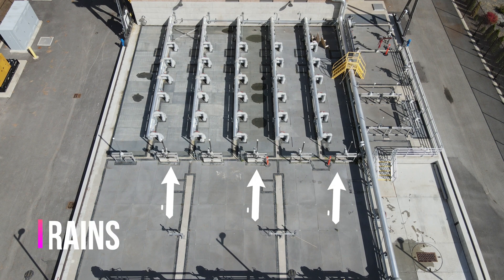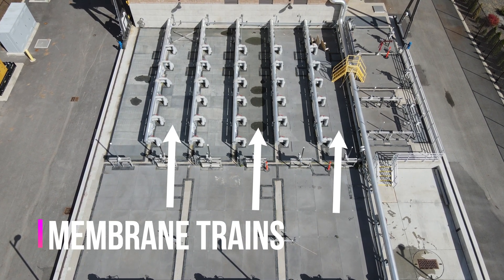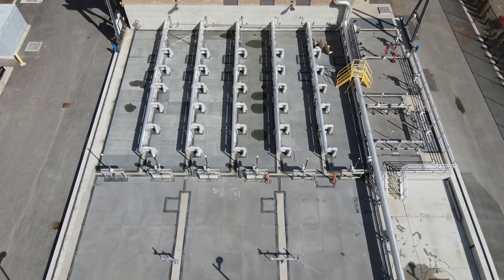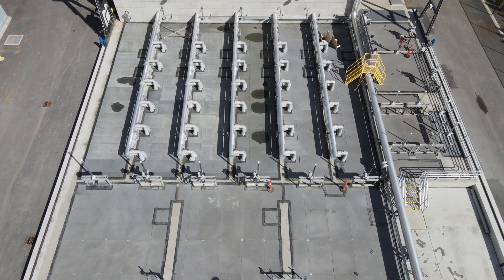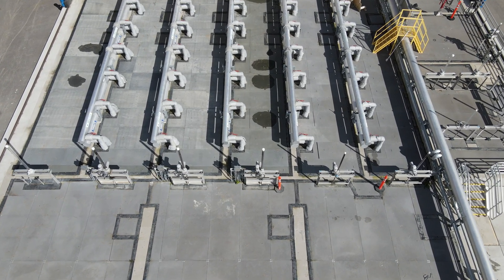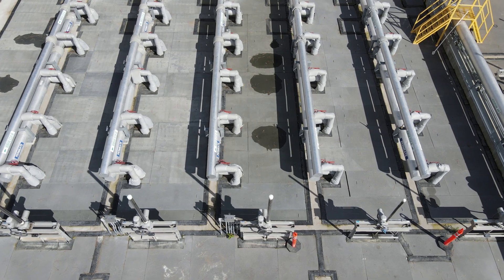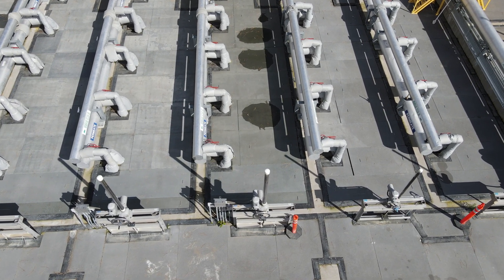From there, the wastewater flows into the membrane trains. These five trains are where the membranes reside and where the phosphorus is removed. After the phosphorus binds with the chemical that it mixed with in the chemical mix tanks, it's too big to fit through our membranes — that's how we're able to remove it.